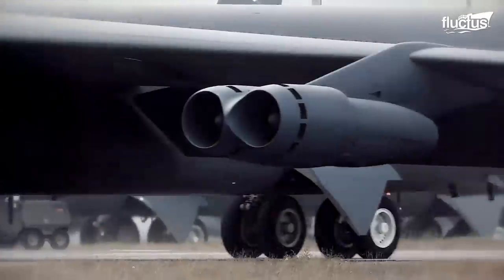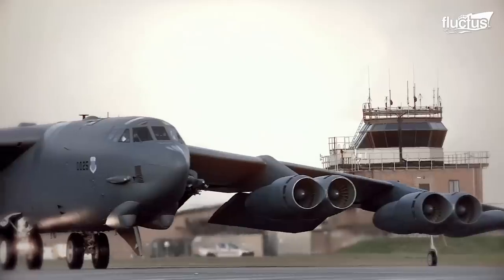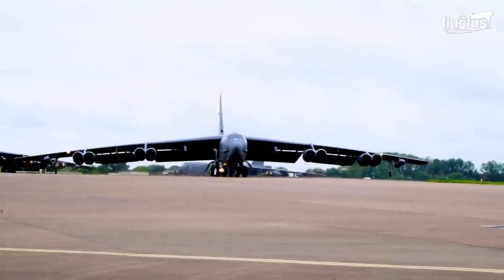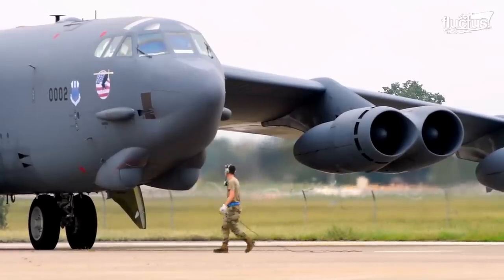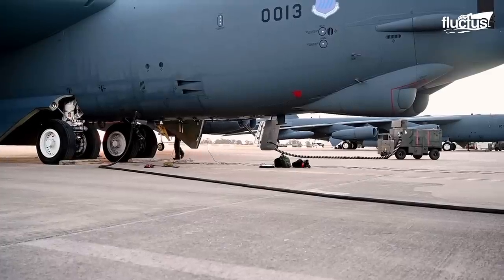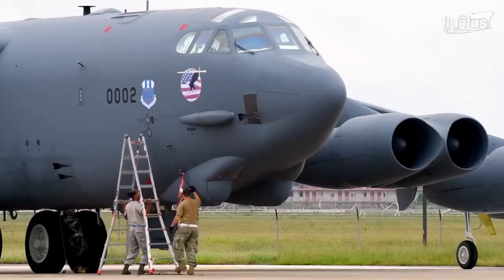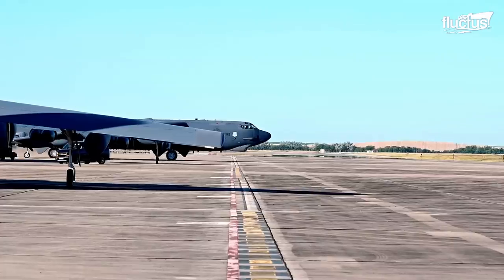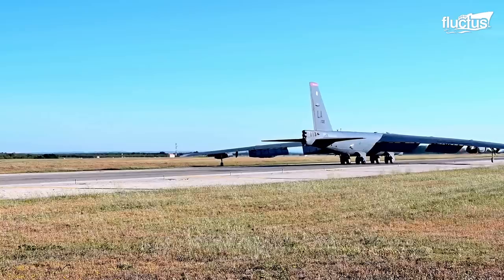The B-52 Stratofortress, a legendary symbol of military aviation, has evolved and adapted throughout the years. With its remarkable endurance, the B-52 has stood the test of time. Through continuous upgrades and advancements, it has remained a formidable force in strategic bombing and global deterrence. It stands as a symbol of the past, present, and future of aerial dominance, continuing to inspire admiration and respect as it upholds its role as an indispensable asset in defending national security.